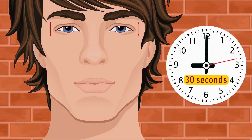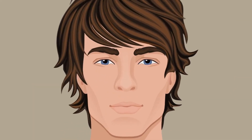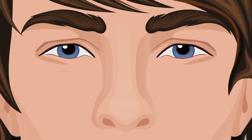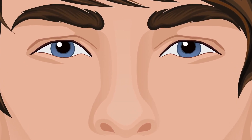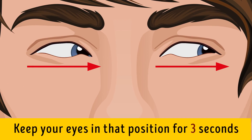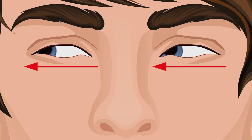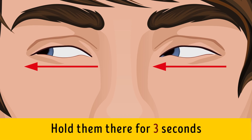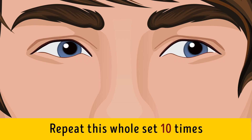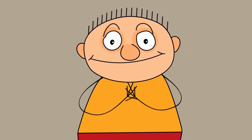Exercise five: Sideways Glancing. Find a comfortable position — sitting, standing, or lying down — and look straight ahead without moving your head or neck. Look to the left as much as you can and hold for three seconds, then look in front of you for a second, then move your eyes to the right as far as you can and hold for three seconds. Repeat this whole set 10 times.